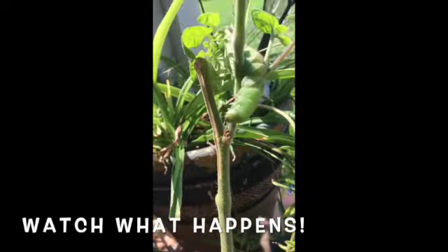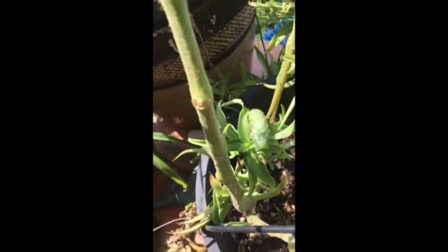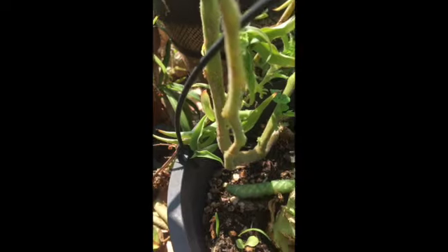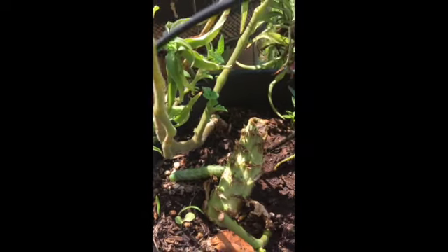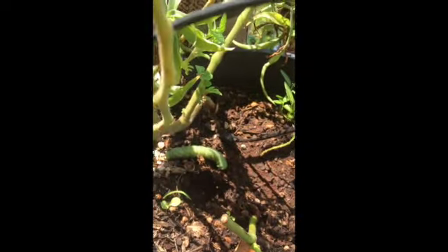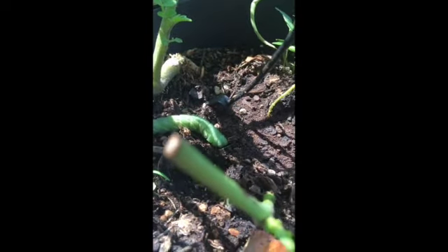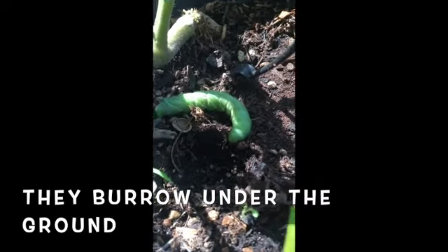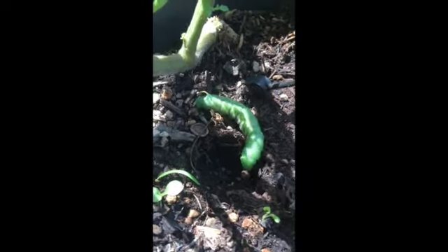A while back I found a tomato hornworm on my tomato plant in my garden, and check out what happened. I was there right as he dropped off of the plant and started his process to becoming a chrysalis. I think he might be done eating. I think he's ready to turn himself into a chrysalis. These guys don't just make a chrysalis on the end of a branch — they like to burrow into the soil.